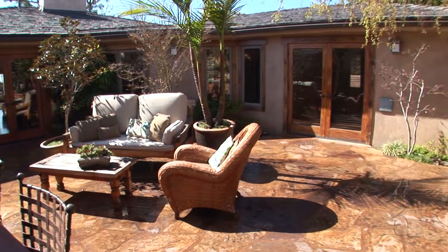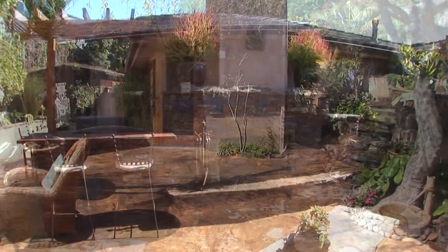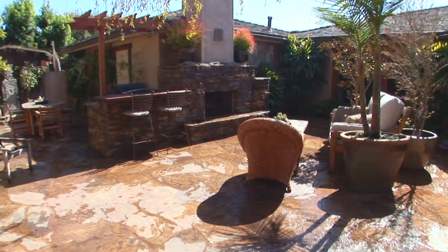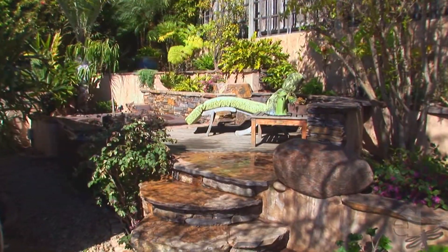The large backyard includes professional hardscape and a built-in surround sound system. A fireplace adds warmth on chilly days and cool evenings. Many delightful afternoons will be spent on the backyard patio enjoying the breezes and the scenery.